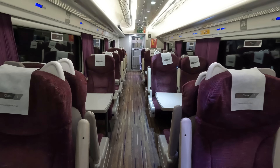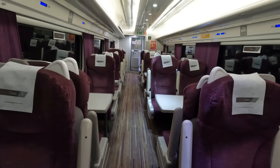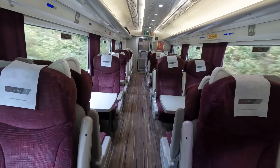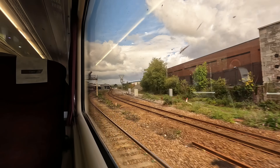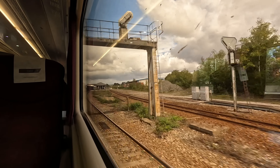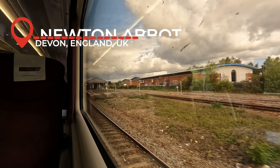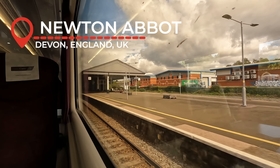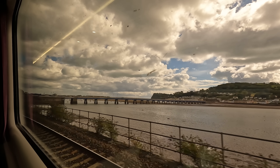Though how can you rest with amazing views such as this? The interior of Cross Country's HST sets remains one of my favourites of passenger train sets in Britain today. If you didn't see the exterior, you would well think these are nearly brand new, despite the sets being refurbished over 10 years ago now. Our next station call is Newton Abbot, a major junction station in Devon for the branch serving Torquay and Paignton, which sees extra summer services both by GWR and Cross Country.